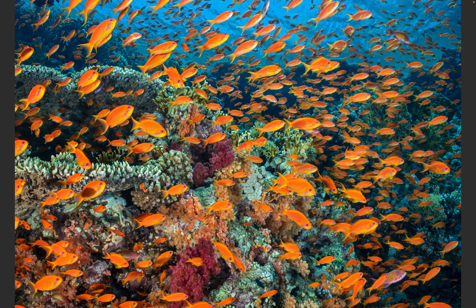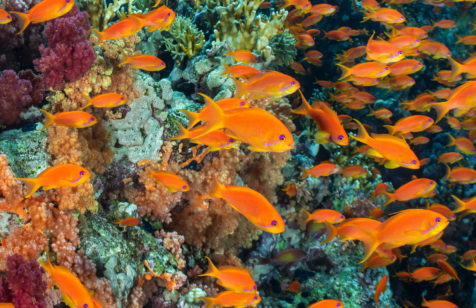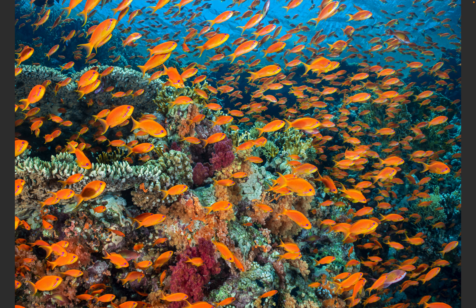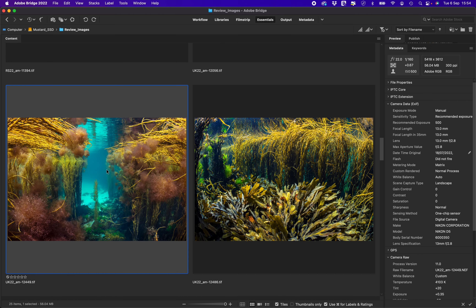Just a wall of anthias — as anyone who follows my photography knows, I'm a lover of anthias and they're always wonderful to photograph. Rather than shooting them with a wide lens, this was probably shot with a WACP, so although it says 52mm in the EXIF it's actually quite a bit wider than that. I like this almost standard lens view that compresses the perspective and makes what was a very dense aggregation of anthias look even more impressive.